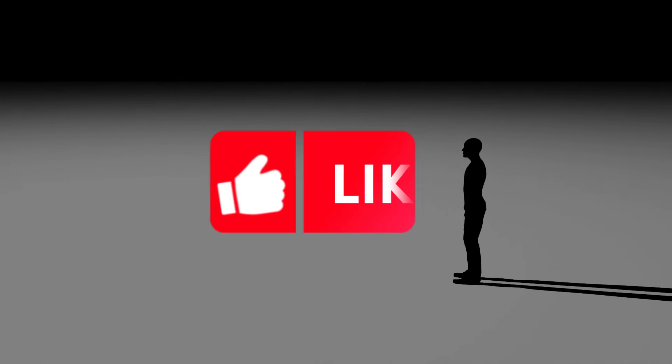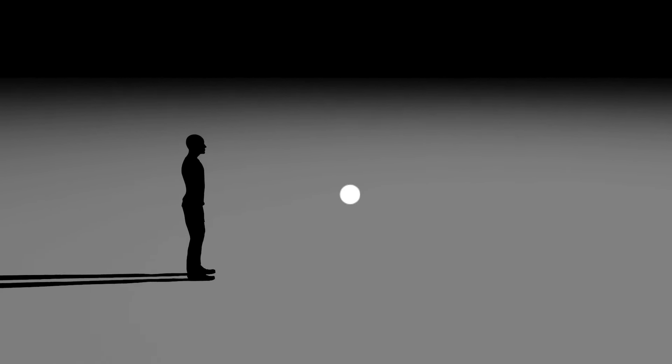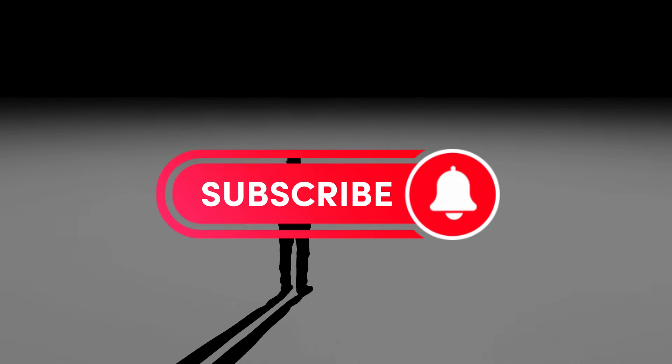I hope you find this video helpful. If you did, give it a like and also share your thoughts on this iconic timepiece, and suggest other reviews you'd like to see in the comments below. Don't forget to subscribe and hit the bell icon for more in-depth reviews.